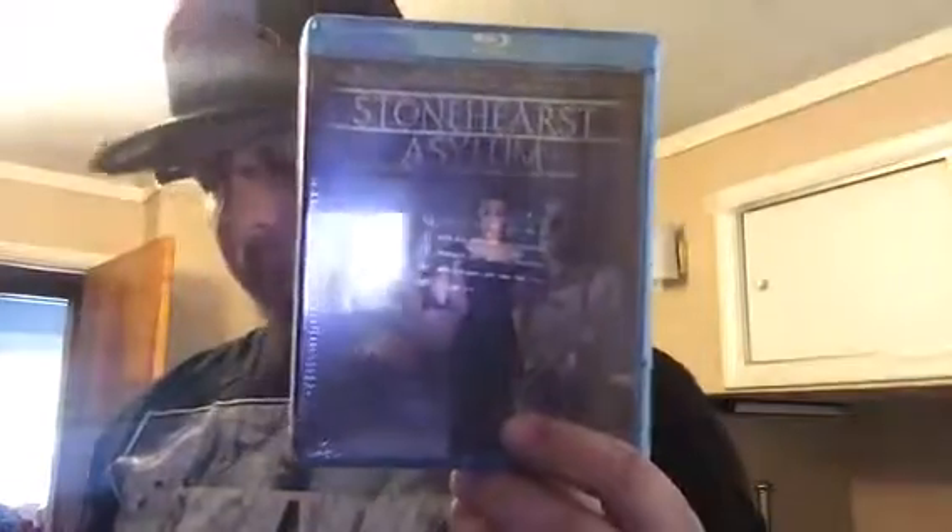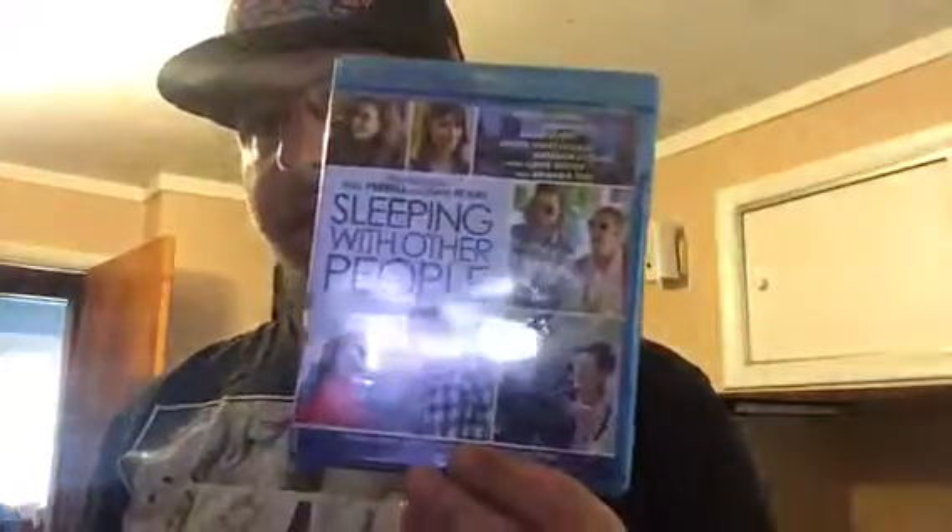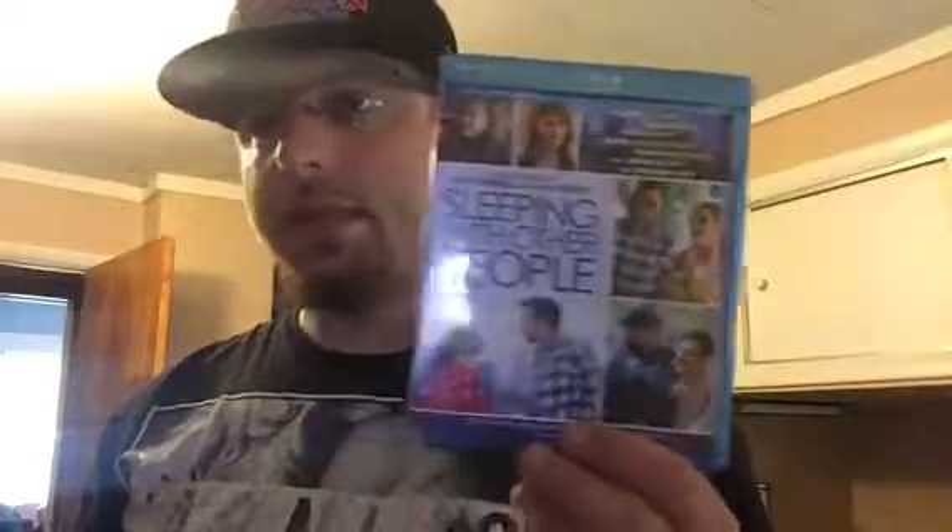Next one after that — haven't seen it, big fan of the cast: Michael Caine and Kate Beckinsale, which is Stonehurst Asylum. My buddy watched it and said it was pretty good. Next two were amazing movies — first one is Collateral Beauty. The ending is very shocking, I did not think they were gonna have that type of ending. Also Sleeping With Other People — because of this movie I'm actually starting to get into Jason Sudeikis.